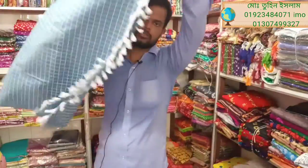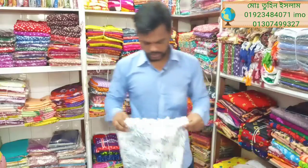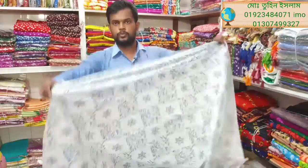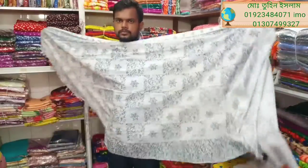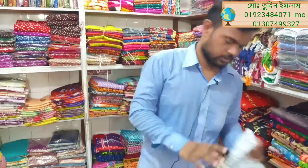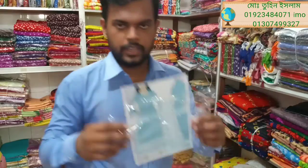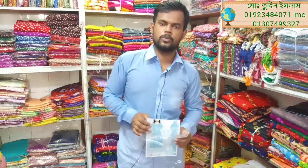This is an exclusive collection from online Bombay, featuring Sarmina Sight and Pasta Color. You can see the details clearly. If you like this video, please like this channel, share, and subscribe.